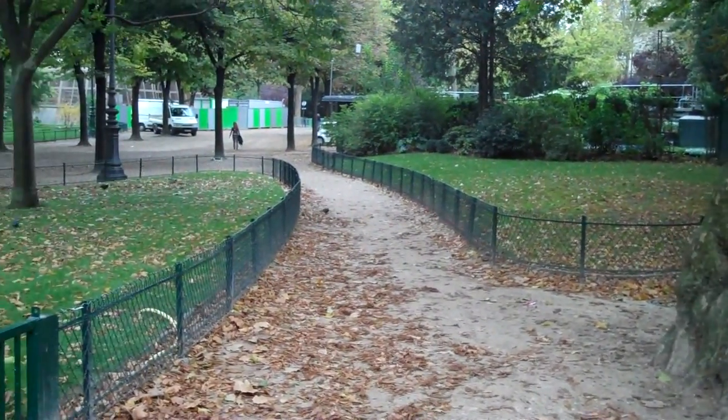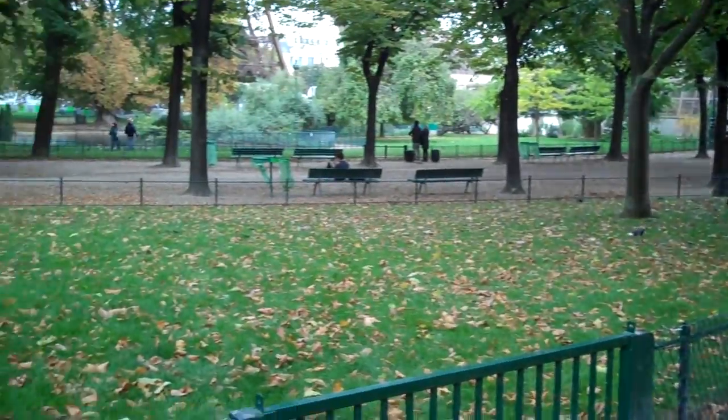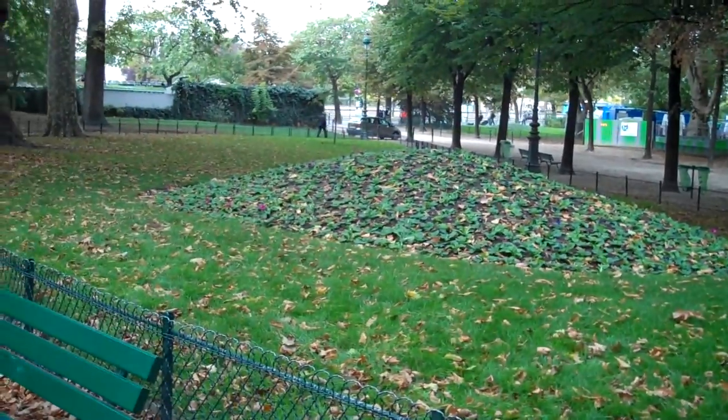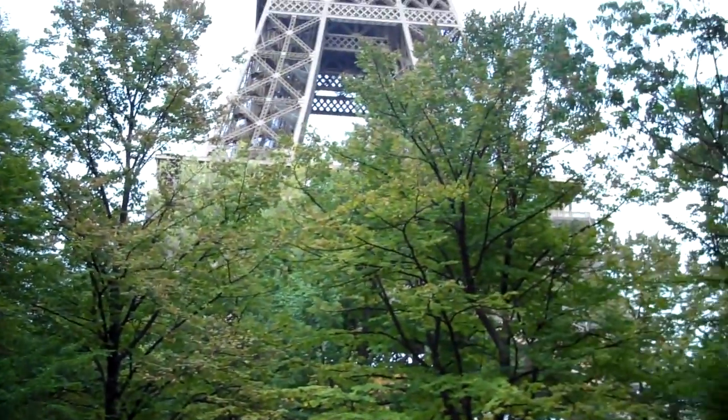Oh, look at this smile. I feel better now. Where are we? At the base of the Eiffel Tower. All I see is park. Oh, there it is.